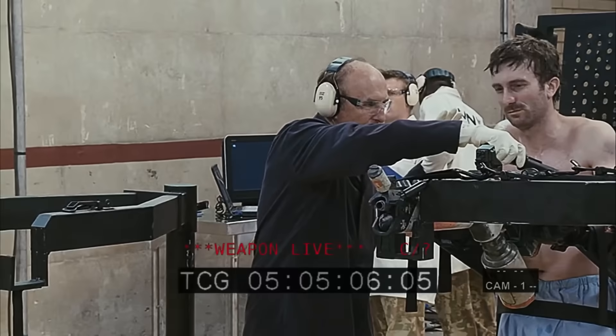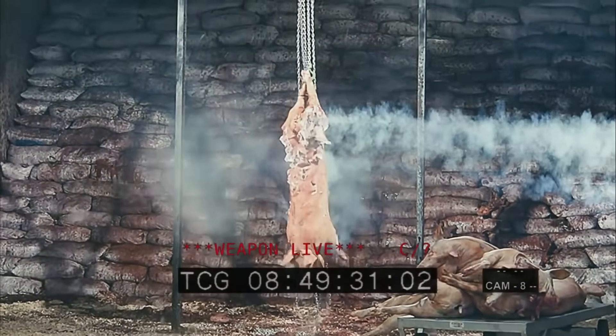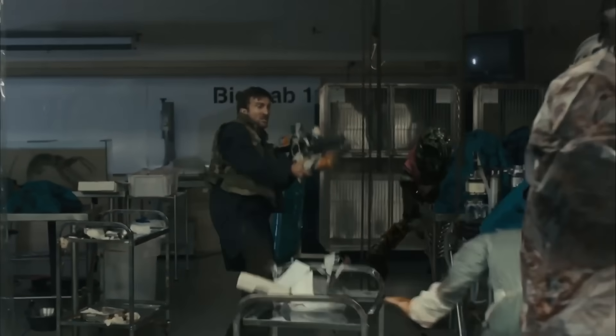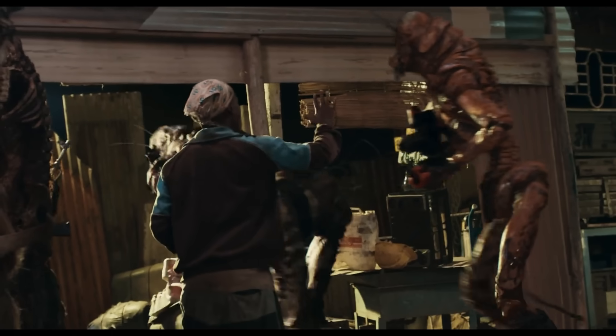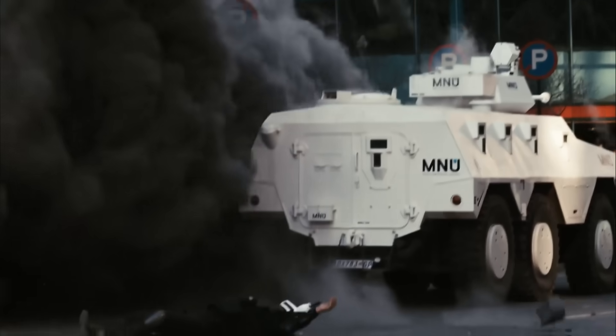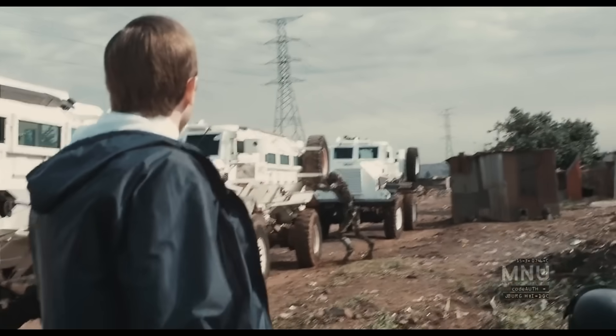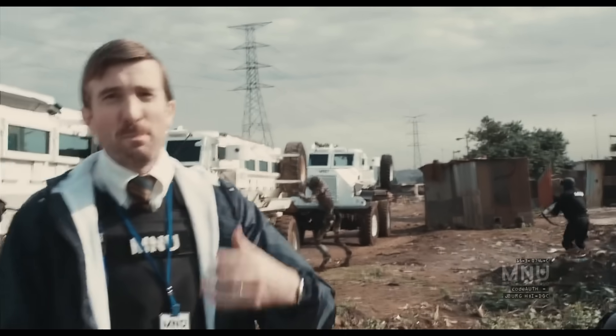From its CG characters to its weaponry, District 9 excels in every visual metric. In this video we'll be breaking down exactly why this film looks so good, what it did differently to every other film out there, and how they used that to their advantage to make some of the most compelling visual effects ever. So get your cat food ready as we explore exactly why this film belongs in the Visual Effects Hall of Fame.